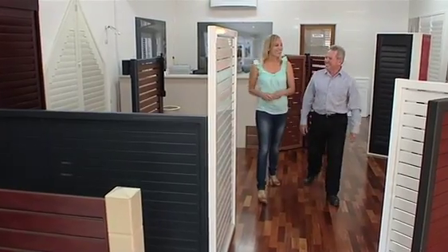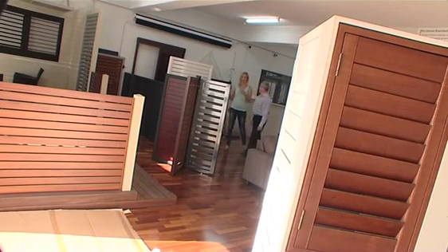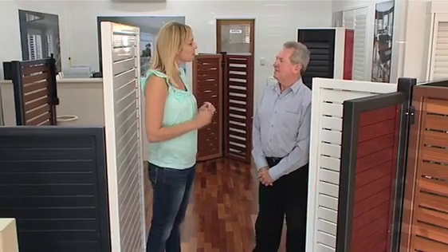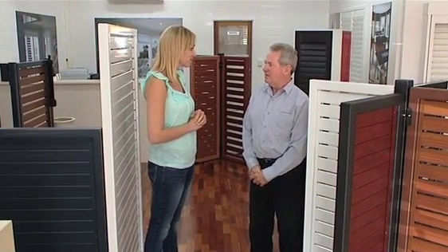Mick Williams is the head of commercial sales for Boardwalk. So Mick, you have a huge range of different products and materials here, but are you finding people are choosing the more durable aluminium for their fences and gates? Yes Lisa, these days we're all very time poor, so the last thing we want to be doing on our weekends is painting fences and gates.